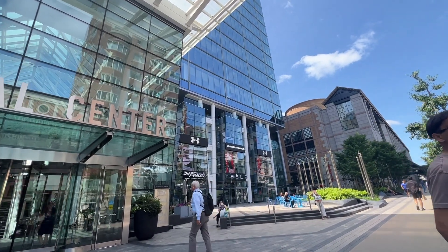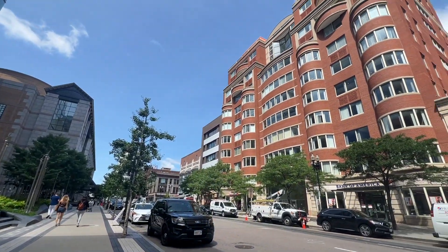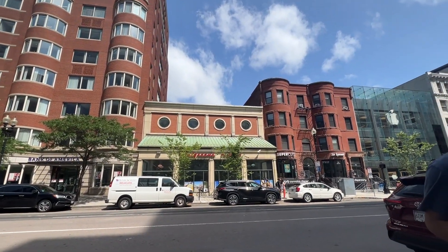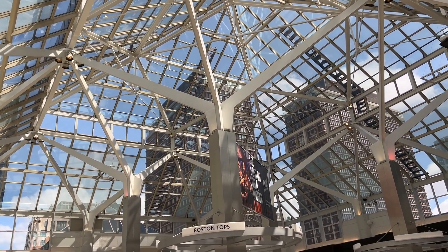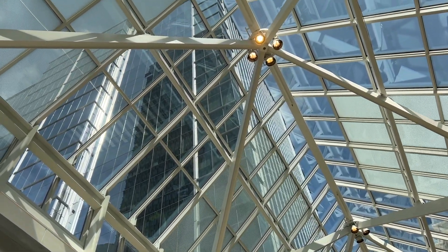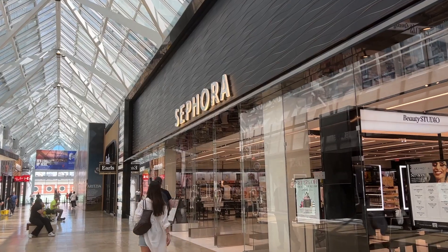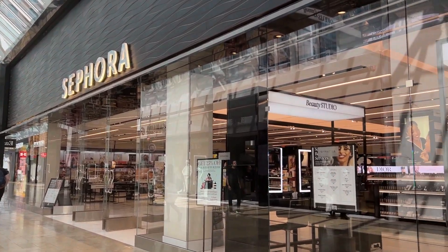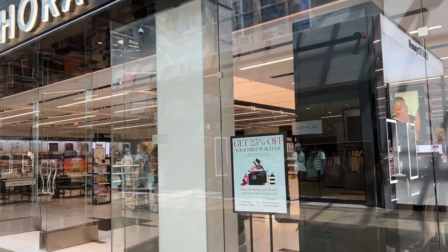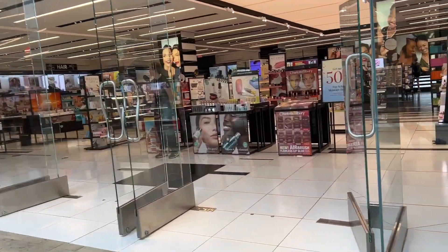Let's start first with the Prudential Center. Basically this is a huge mall and they have all the brand stores that you can think of. In particular at this center I saw that the size of the stores were huge compared to the normal stores you see at the mall. And this mall is interconnected with the hotel as well as some of the office buildings.